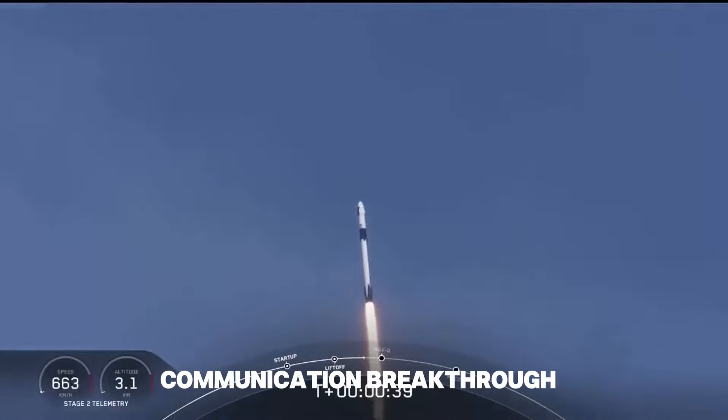The Polaris Dawn mission is a landmark event in private space exploration. Regarding orbital dynamics, the trajectory is designed to maximize scientific output. The mission will start in an orbit of 190 km x 1,200 km and ascend to an apogee of 1,400 km, which will take the spacecraft through the Van Allen Belt. This region is rich in charged particles, offering a unique opportunity to gather data on space radiation.